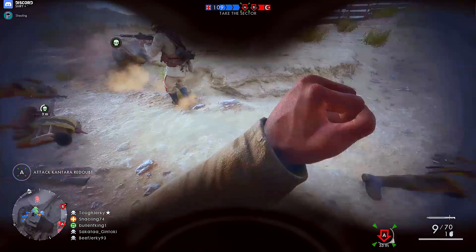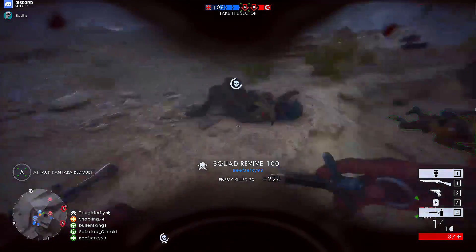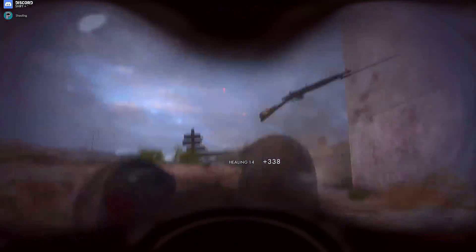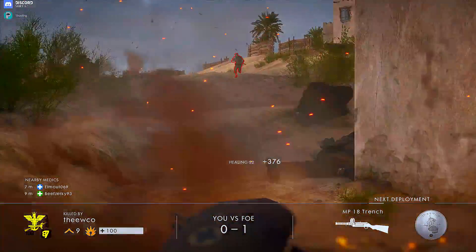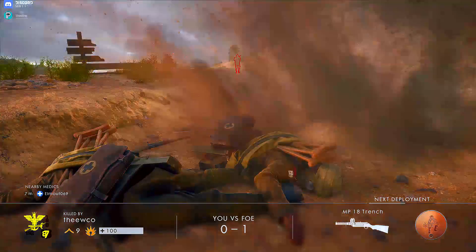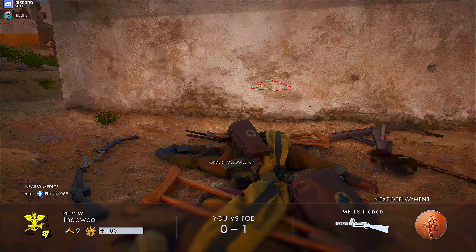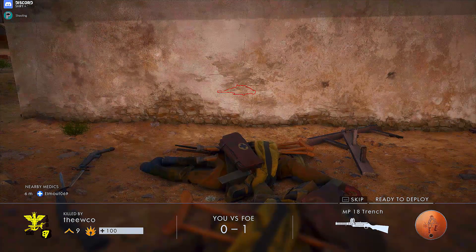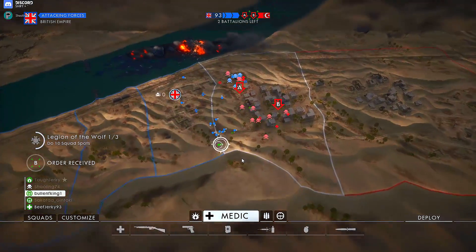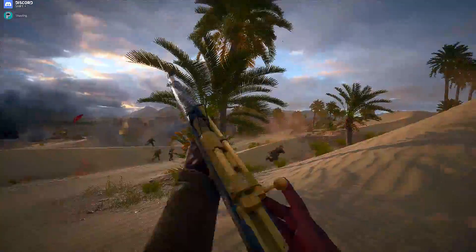Up until this point I'd been playing games with V-Sync on and triple buffering on in order to avoid tearing. As PC gamers, we didn't really have a lot of options — V-Sync off would lead to tearing, which is horrid, or you'd have V-Sync on, which introduced input latency and in some cases micro stutter. On top of that, if your graphics card couldn't maintain 60fps, the frame rate would drop to half your refresh rate unless you were running triple buffering.